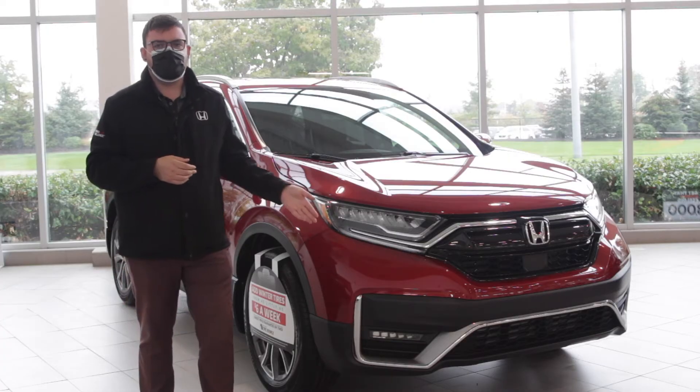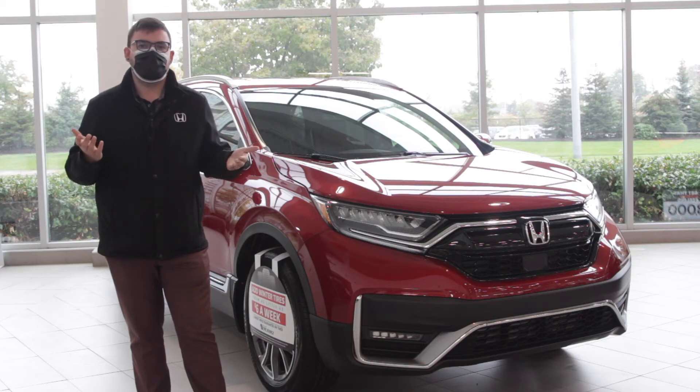To book your test drive of the 2022 CR-V, make sure you check out our website or give us a call. We can't wait to see you.